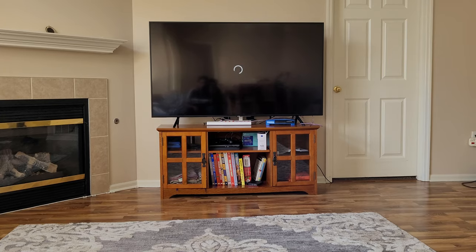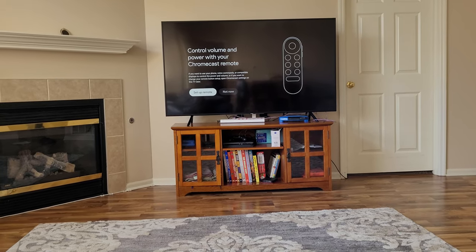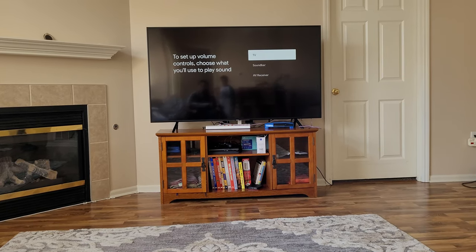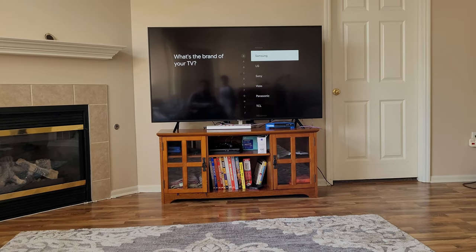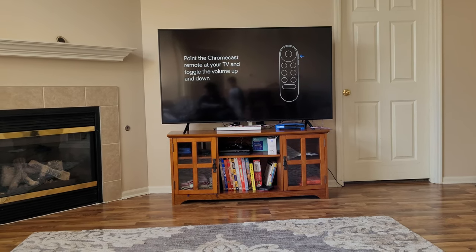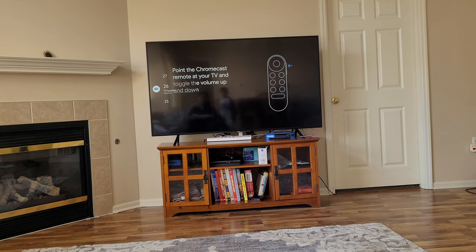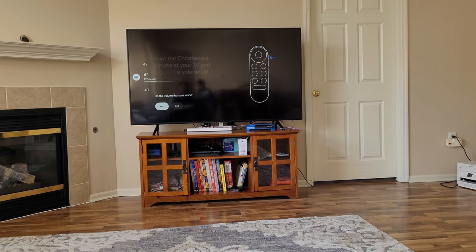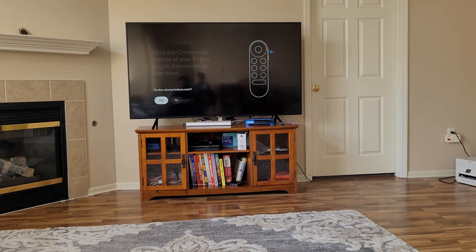This is taking forever, so I'm going to pause the video here. As soon as I paused, the screen changed — app control, volume, set up remote, TV. Samsung remote is working for that — yes.